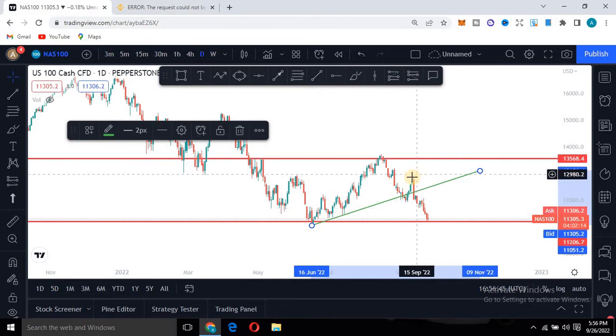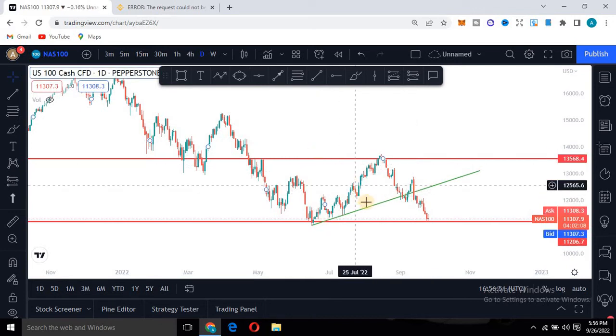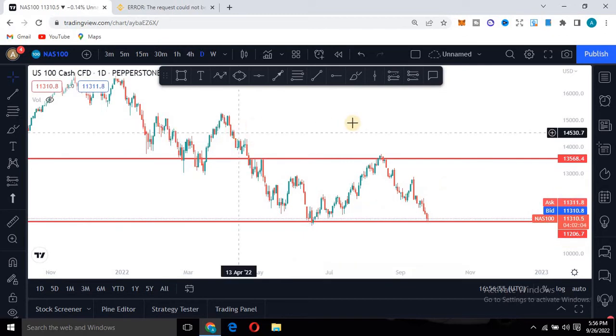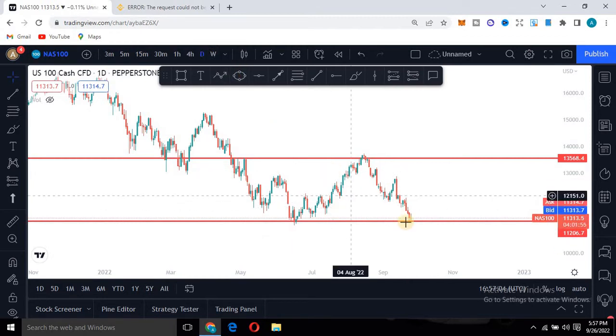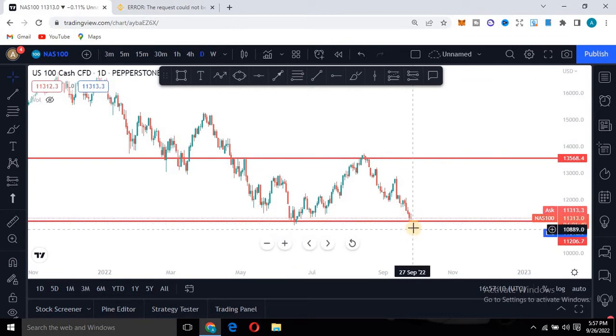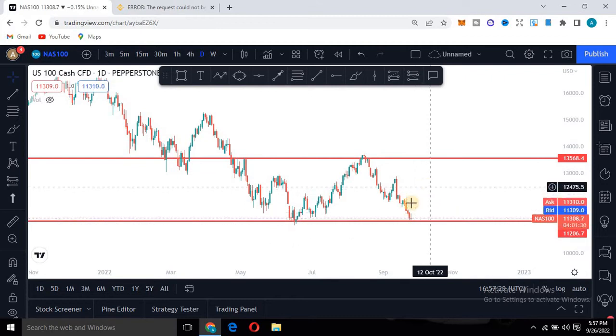If the market wants to break out, it comes down to this level first. I'll remove this — I was just showing you things to pay attention to when analyzing the market. Now, the key thing to understand is that we are not trading on the higher timeframe. We are not entering on the weekly or daily. Having understood that the market has support here, based on our strategy, we do not enter the market immediately when price hits support or resistance.